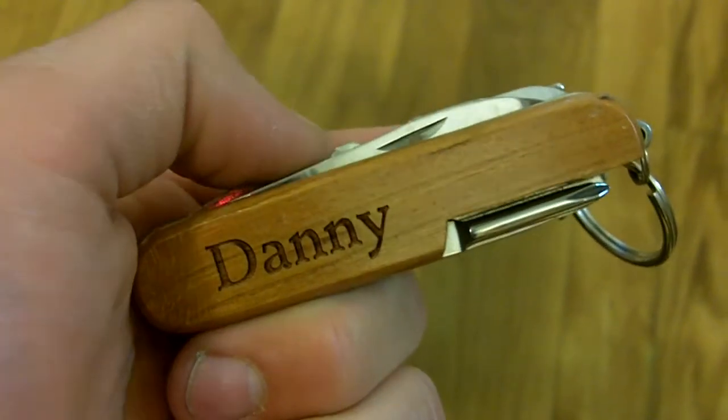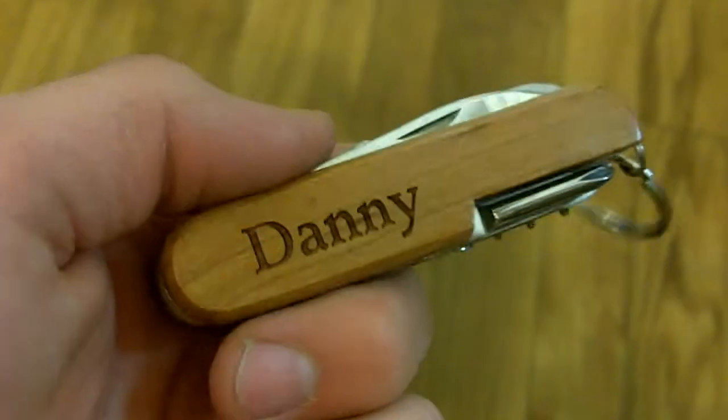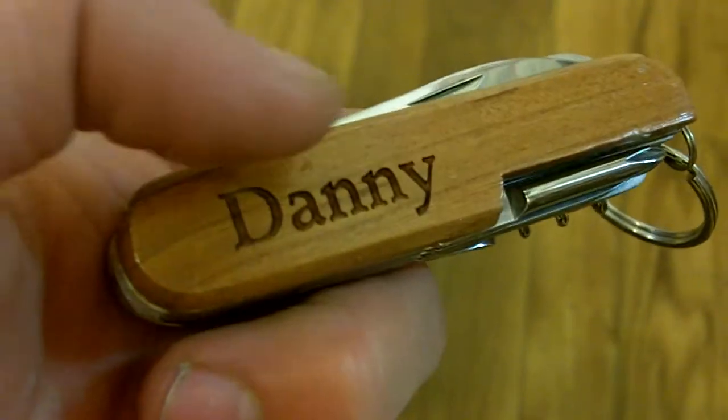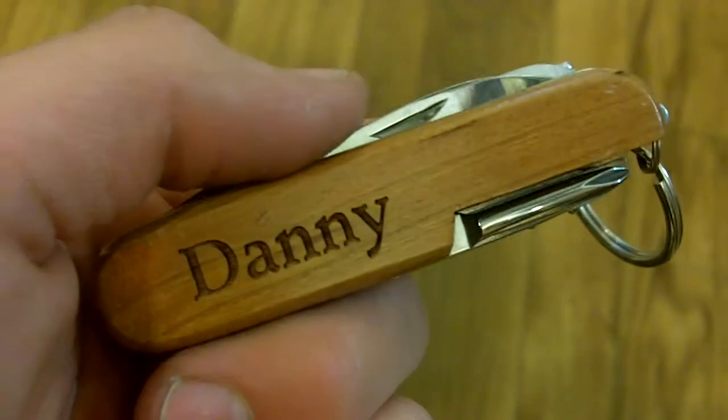Here we have Danny — this is a personalized pocket knife available at the Bethany Training Company for $9.99. As you can see, this is Danny right there, and if you look closely, the lettering is actually engraved on the side of the wood, which means it's going to last as long as the actual wood does — it won't scrape off when you take it out of your pocket and stuff like that.